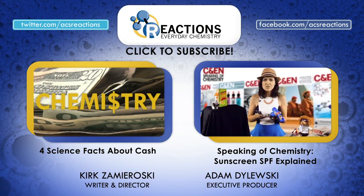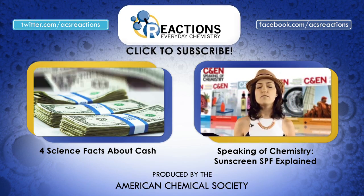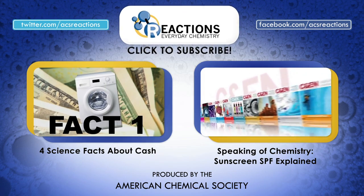Crystallography has brought on an incredible scope of discoveries over the past century, so make sure to check down in the video description for a link to a list of CNEN's favorite crystal structures. If you've got any chemistry questions, leave them in the comments or find us on Facebook or Twitter at ACS Reactions.